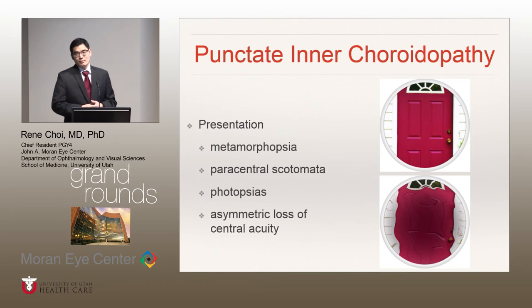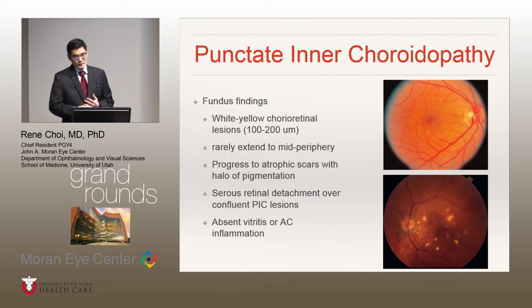On presentation, they'll complain of metamorphopsia, a paracentral scotoma, photopsias, and asymmetric loss of central acuity. Fundus findings, as we discussed, include these yellowish-white chorioretinal lesions. They can typically range between 50 to 200 microns in size. They rarely extend to the mid-periphery, and over time they progress to form atrophic scars with associated pigmentation. Sometimes you can see serous retinal detachment over confluent active PIC lesions. And most importantly, by definition, there's an absence of vitreous or anterior chamber inflammation.